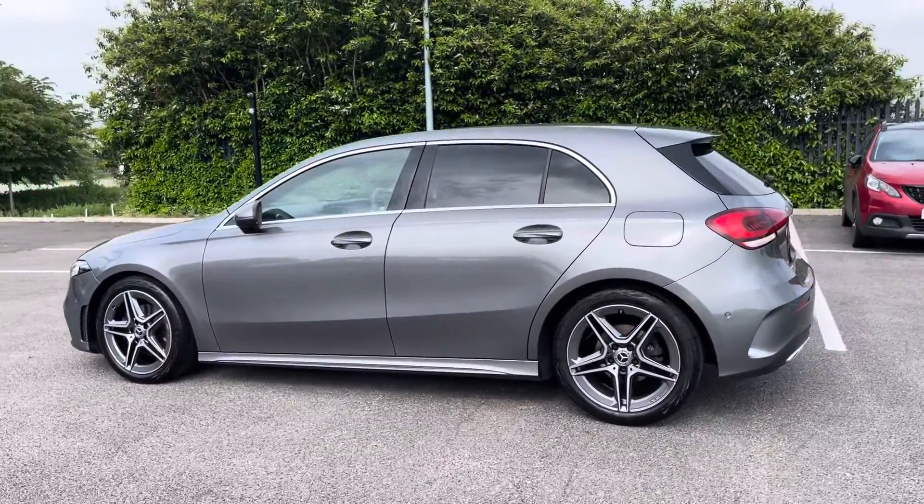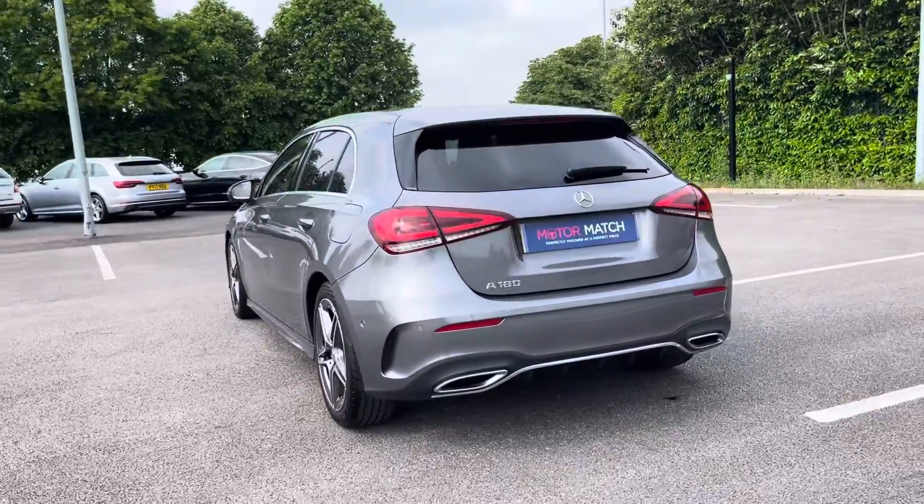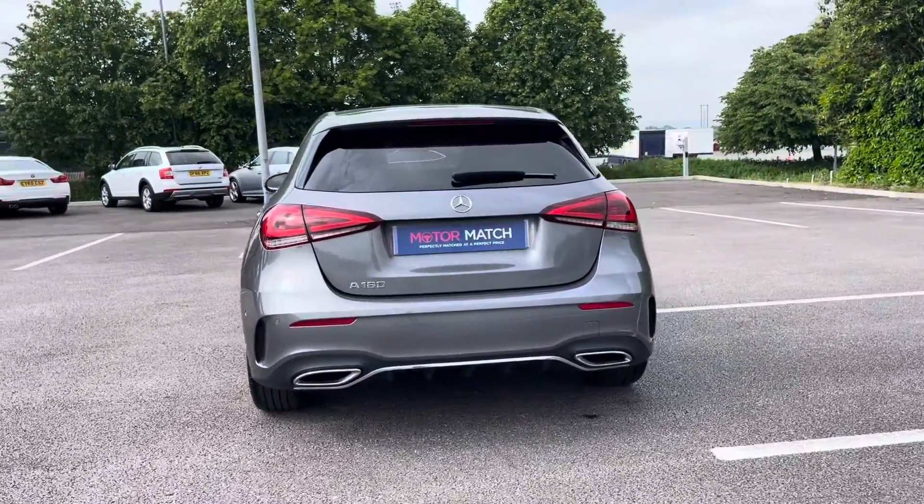This 2021 vehicle comes in a stunning mountain grey colour, from just one previous owner, and it boasts 27,512 miles on the clock.